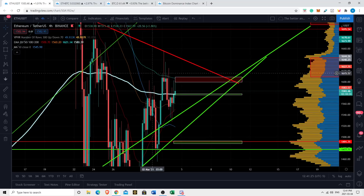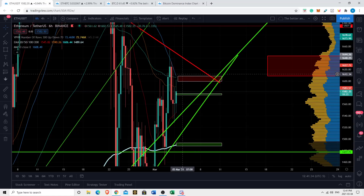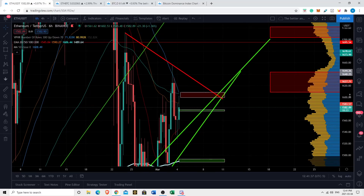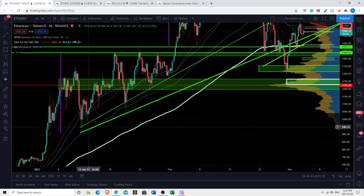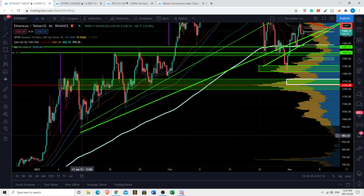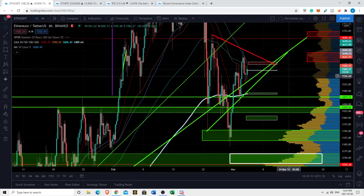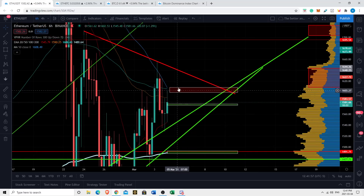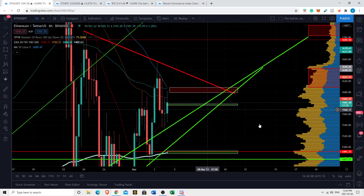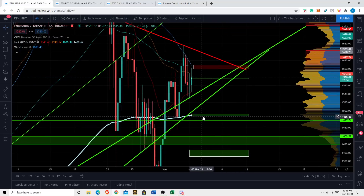Major resistance is the 100 EMA on the six hour, ranging from about 1,610 to 1,600. If we can get above that, I think we're tackling the resistance line above and likely to see bullish continuation. We can see that historically price pumped up and found support at the 100 EMA on the six hour multiple times, but ever since we broke down from it, I'd wager it's now going to act as significant resistance — so that's a very important level to reclaim for bullish continuation.